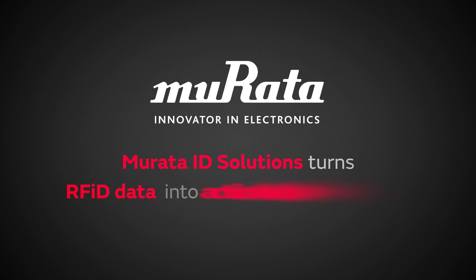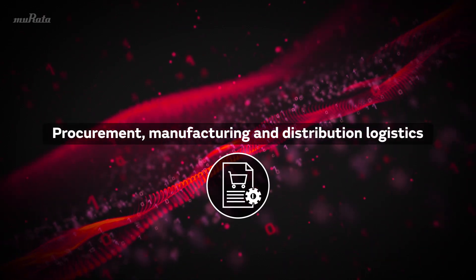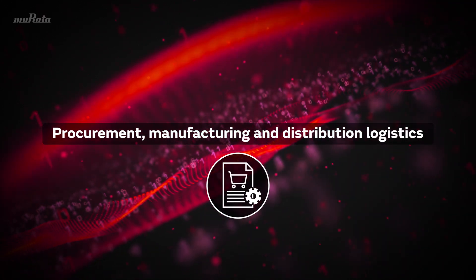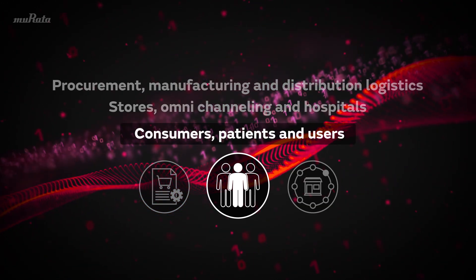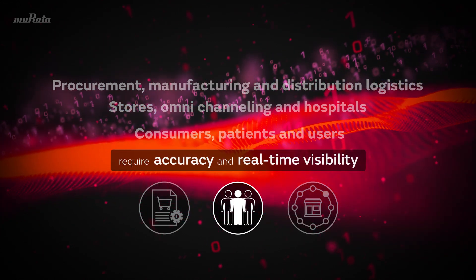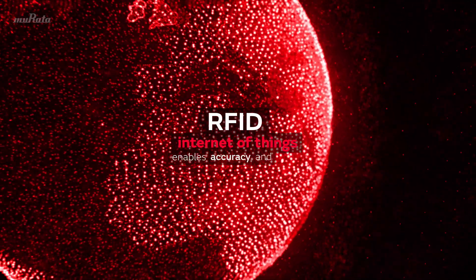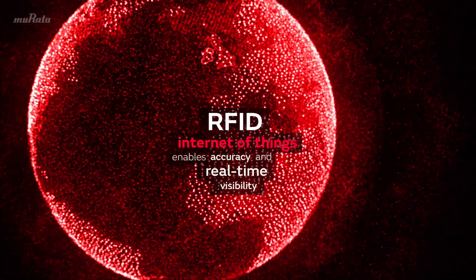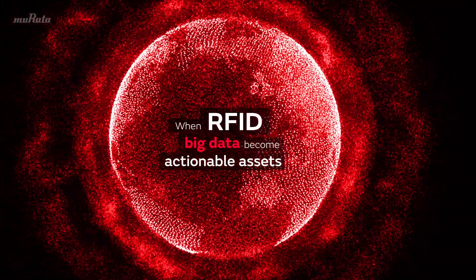Murata ID Solutions turns RFID data into actionable information in three major steps: procurement, manufacturing and distribution logistics, stores, omni-channeling and hospitals, as well as consumers, patients and users. All require accuracy and real-time visibility. In a connected and smart world, RFID and the Internet of Things enable this accuracy and real-time visibility when RFID big data become actionable assets.